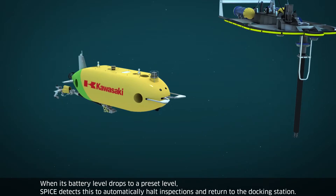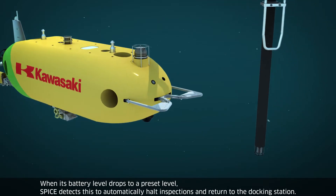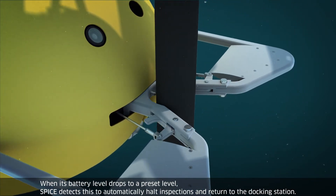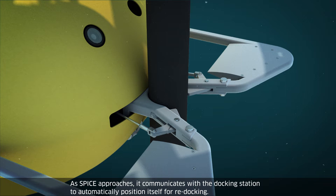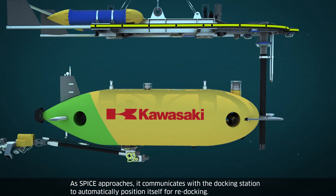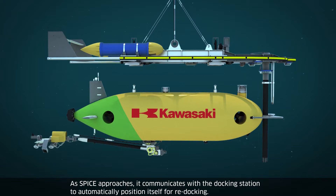When its battery level drops to a preset level, SPICE detects this to automatically halt inspections and return to the docking station. As SPICE approaches, it communicates with the docking station to automatically position itself for re-docking.